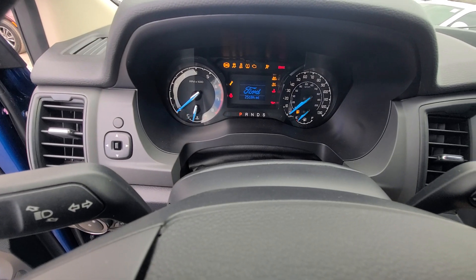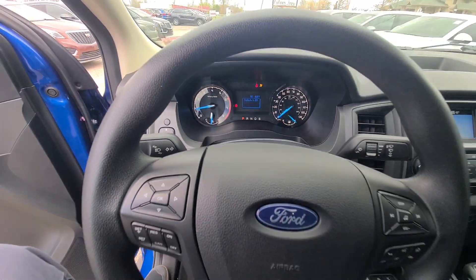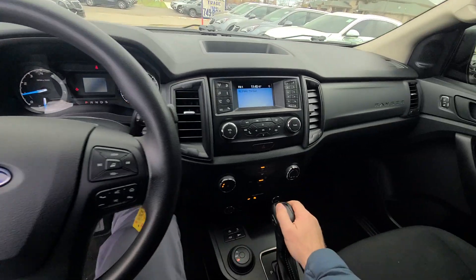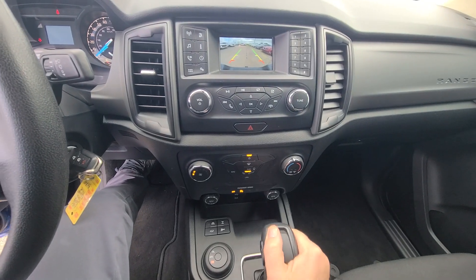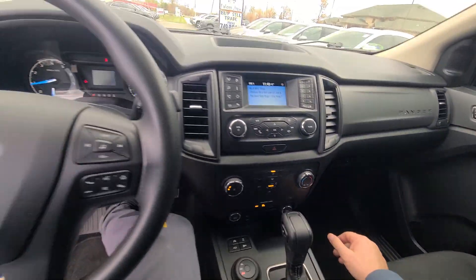21,25,184 on the clock. Full tank of gas. Absolutely spotless interior, non-smoker. Factory manual is in there.